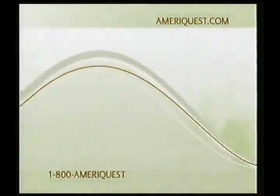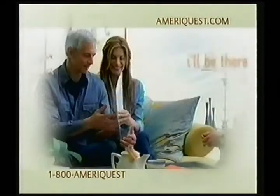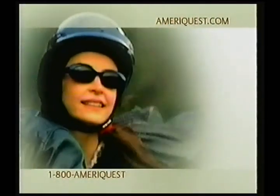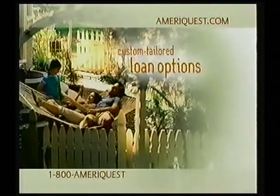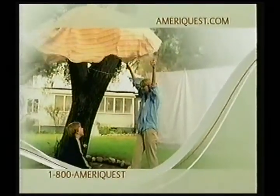Thinking about refinancing your home? Wondering how? Or where? We recommend instead that you think about who. Call AmeriQuest now — you'll get your own personal loan specialist. Someone who knows you are more than your credit score. You'll get custom-tailored loan options, like paying off those high-interest credit cards and lowering your monthly payments. We even do the paperwork. For a completely different refinancing experience, call 1-800-AMERIQUEST or go to ameriquest.com. AmeriQuest — the company that knows you are more.